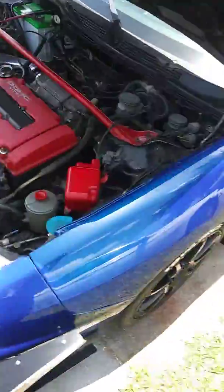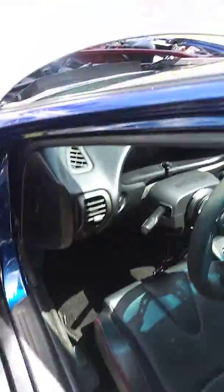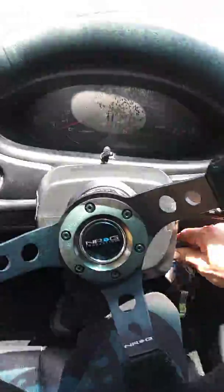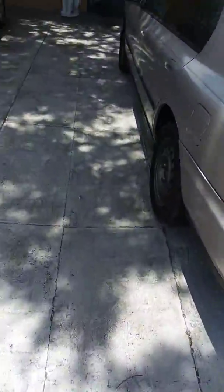I'm putting about 222 horsepower to the wheels — to the wheels — it's about 240 something at the crank. My goal is to get it up to 300, and then I could take it to the drag strip. But it's still really nice as is.